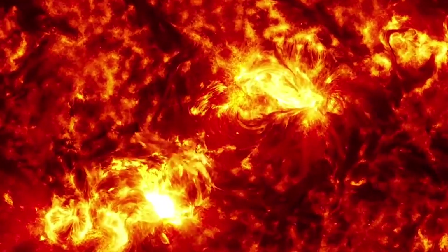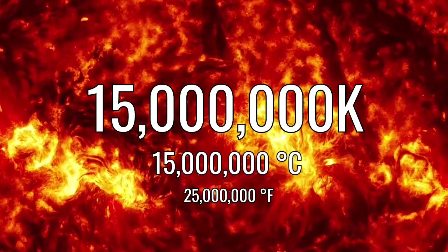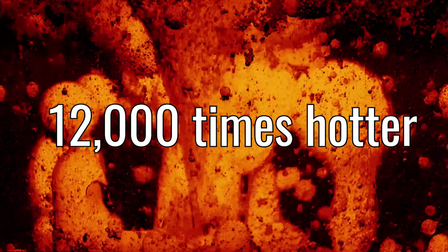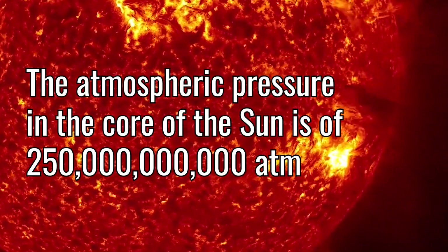The temperature in the core of the sun is about 15 million kelvin, which is 15 million celsius or 25 million fahrenheit. To put that in perspective, imagine touching molten hot lava — now imagine how hot that would feel, and then try to imagine a temperature 12,000 times hotter. The pressure in the sun's core is 250 billion times greater than our own atmospheric pressure, the pressure you're sitting in right now.